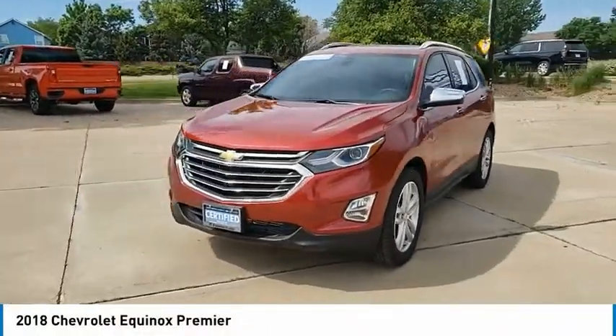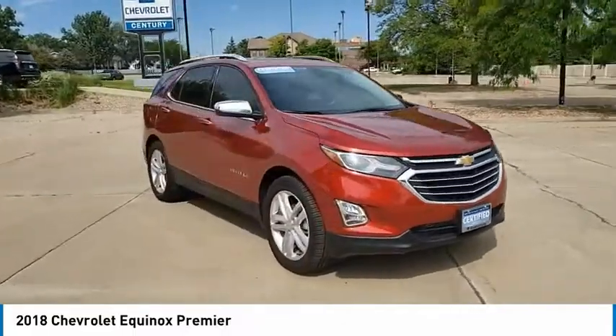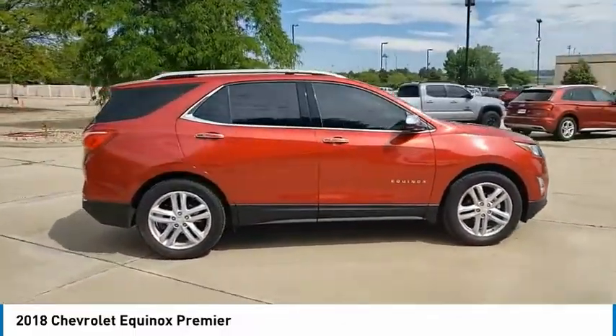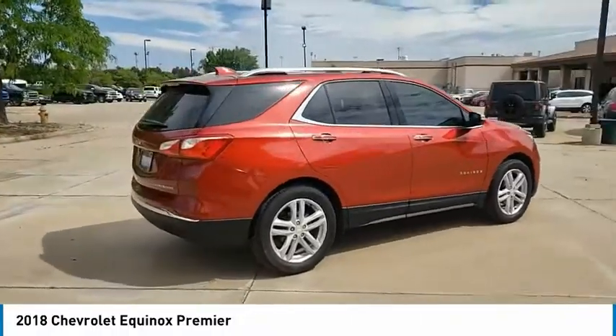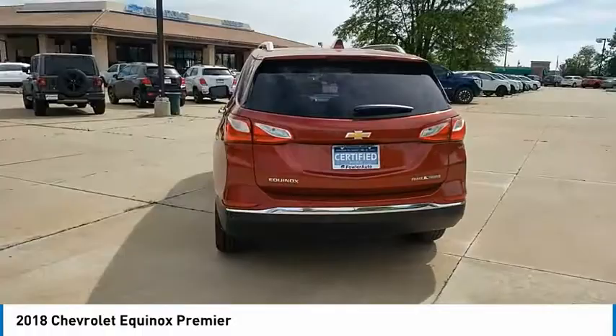Stop by and take a look at the 2018 Equinox. Fuel efficiency, safety, and value equals the Chevy Equinox. This vehicle has less than 15,000 miles. Here are some of this vehicle's great options.